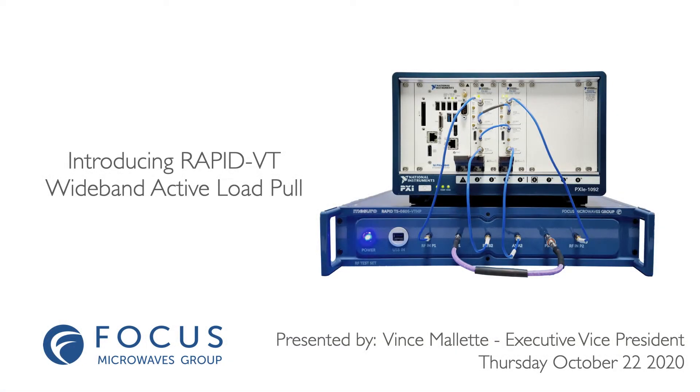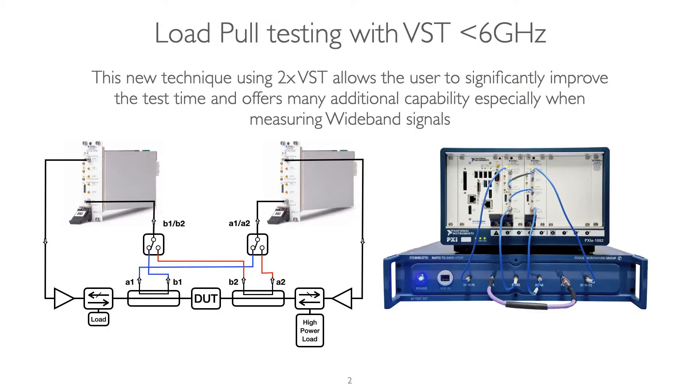Hello everyone. In this short video we will introduce Focus Micra's latest wideband active load pull solution, RapidVT. Focus Micra has developed a new load pull technique utilizing two of National Instruments vector signal transceivers, allowing the user to significantly improve test time and offer many additional capabilities, especially when measuring wideband signals.